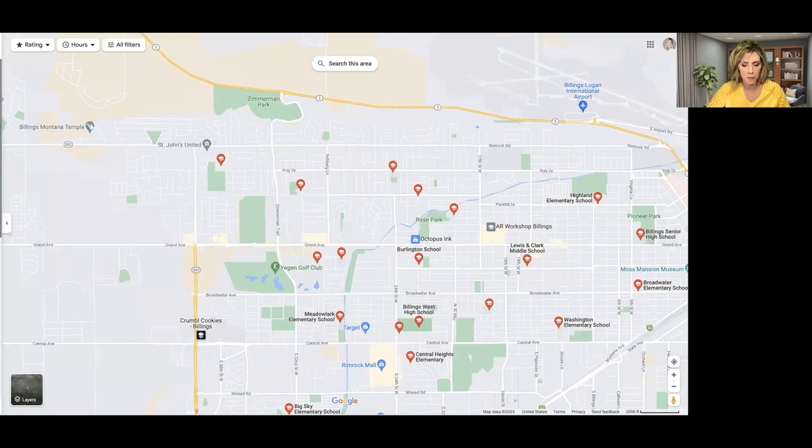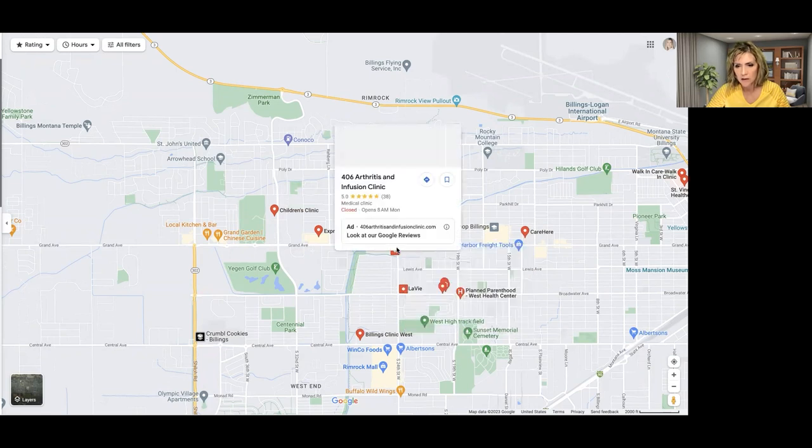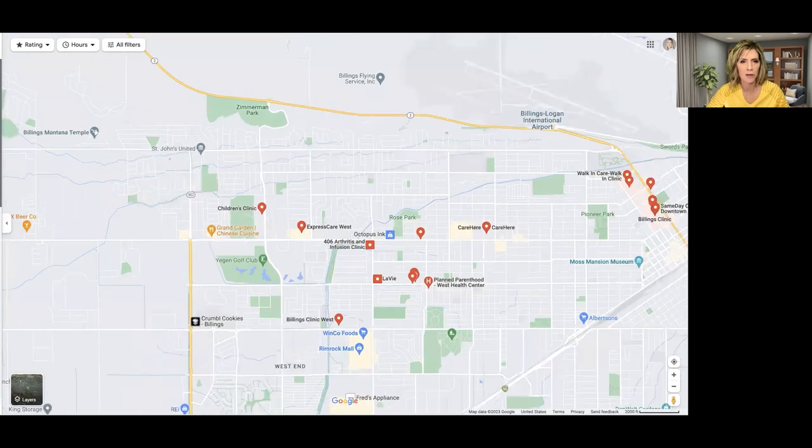Let's talk about clinics in the West End. There is a Billings Clinic West, a St. Vincent's Healthcare Clinic, and a Children's Clinic. The grocery stores also have little clinics — the Albertsons has a neighborhood clinic. So there's medical care available no matter where you live on the West End.